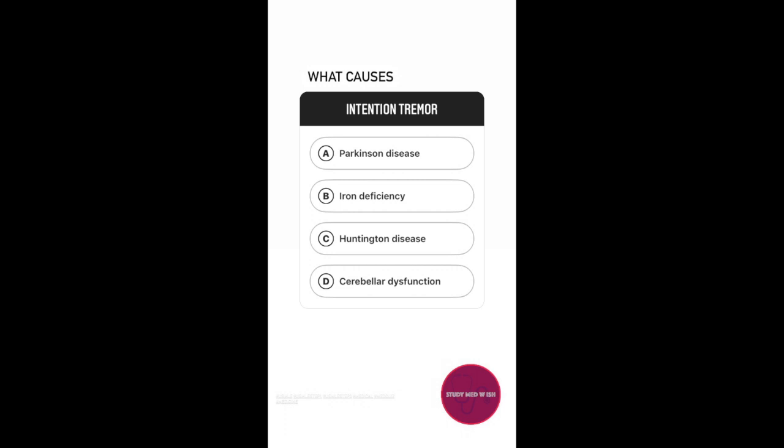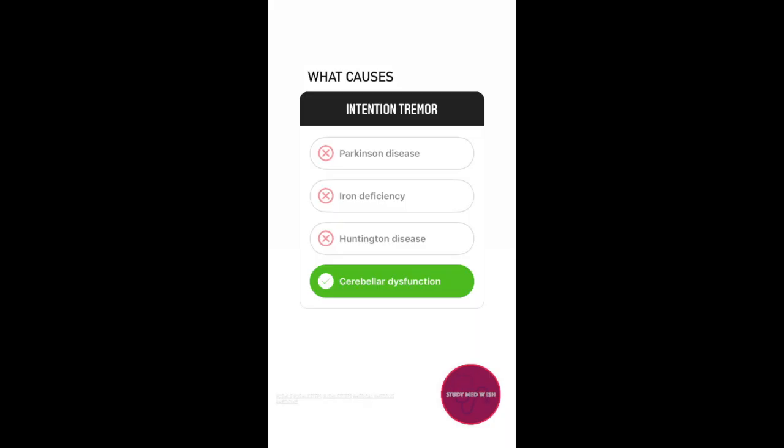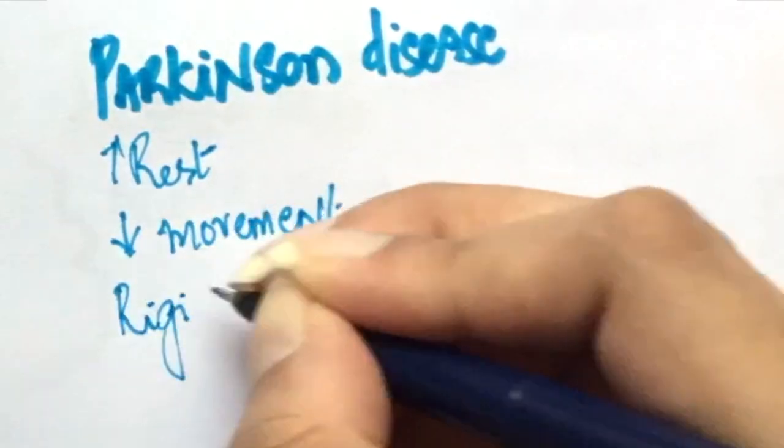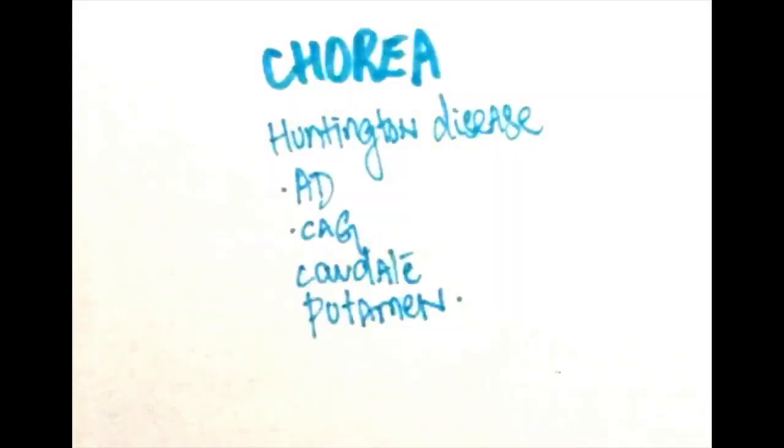Question 5: What causes intention tremor — option A, Parkinson disease; option B, iron deficiency; option C, Huntington disease; option D, cerebellar dysfunction? Intention tremor is similar to essential tremor in that it increases as the hand approaches the target. What differentiates the two is that intention tremor doesn't get better with alcohol or beta blockers and is caused by cerebellar lesions. The tremor in Parkinson disease presents at rest and decreases with activity. Iron deficiency is related to restless leg syndrome, and Huntington disease causes chorea.